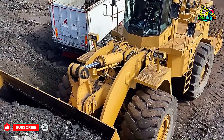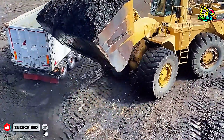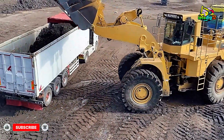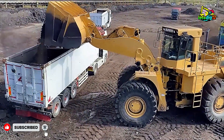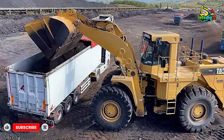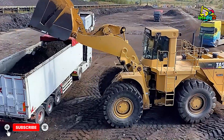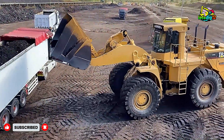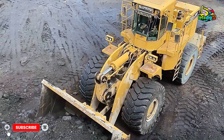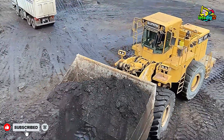Let's not forget the technical brilliance behind the CAT 990. Its heavy-duty frame is designed for maximum durability, even under continuous stress. The advanced load-sensing hydraulic system ensures that power is delivered exactly where it's needed, reducing fuel consumption and minimizing wear and tear. Its cooling system allows it to perform reliably even in high-temperature conditions, making it perfect for quarry operations in any climate. Meanwhile, the planetary power shift transmission gives the loader smooth acceleration and exceptional control, even when handling heavy materials.